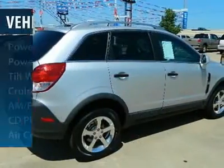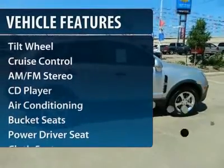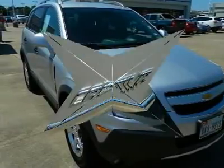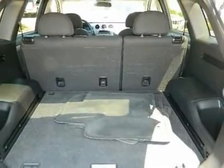Here are some of this vehicle's great options: traction control, anti-lock braking system, front air conditioning, power steering, cruise control, AM-FM stereo radio, rear defrost, bucket seats, CD player, and power door locks.